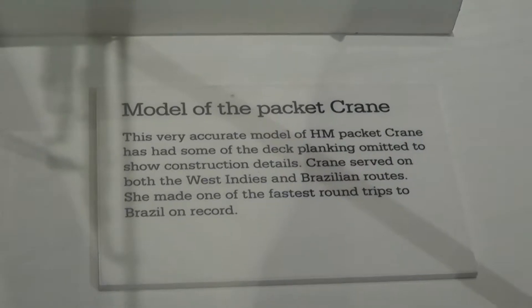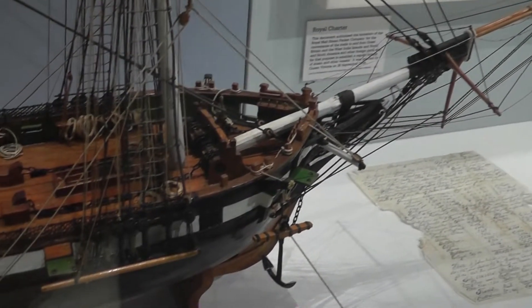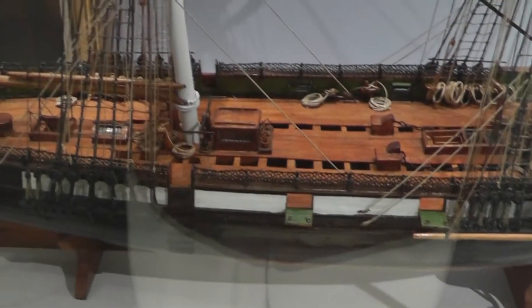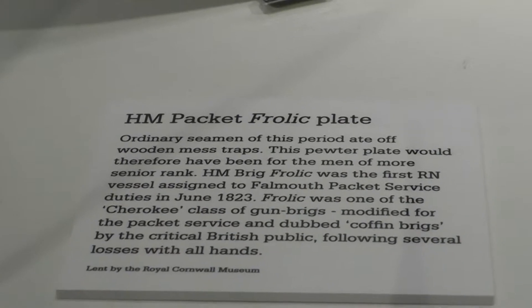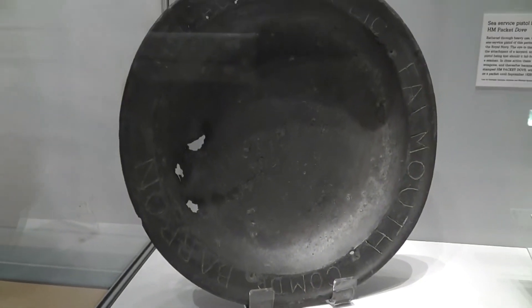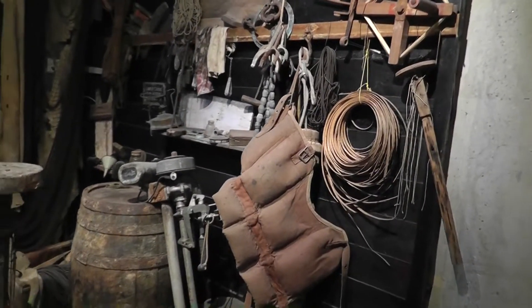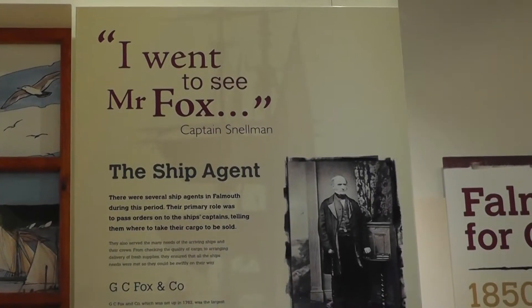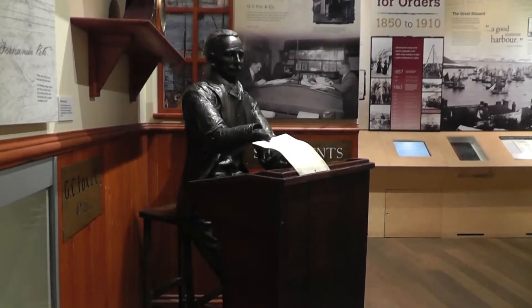You can always pause the video if you want to read more. Oh, seagull outboard motor there - look. Wow. Powerful man in his day, no doubt.